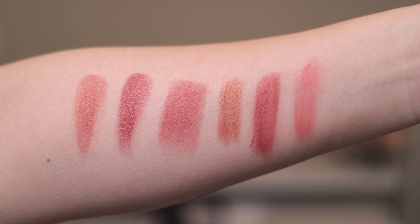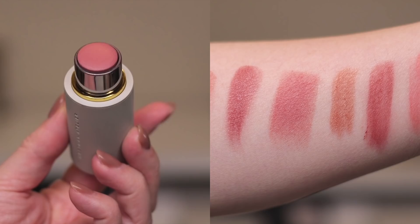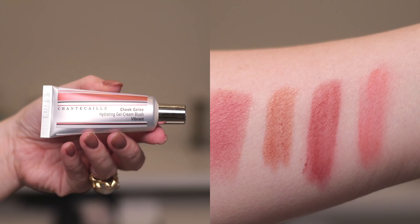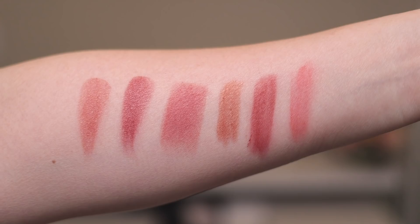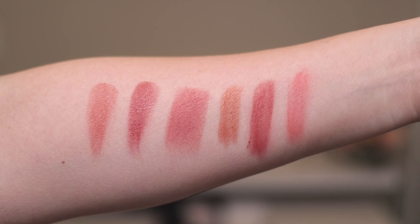Here are the two Charlotte Tilbury products swatched next to some cream cheek products: Color of Dreams, Color of Passion, the Westman Atelier Baby Cheeks Blush Stick in Petal, the Chanel Le Beige Blush No. 20, the Glossier Cloud Paint in Storm, and the Chantikai Cheek Gelée in Vibrant. Out of all these, I find the Westman Atelier Petal to be the closest to Color of Dreams, and the Glossier Cloud Paint in Storm closest to Color of Passion. So it's pretty unique in my collection. The closest overall is the Ilia Forever Tinted Lip Conditioner. For those who prefer a bullet product, I'd give that Ilia one a shot.